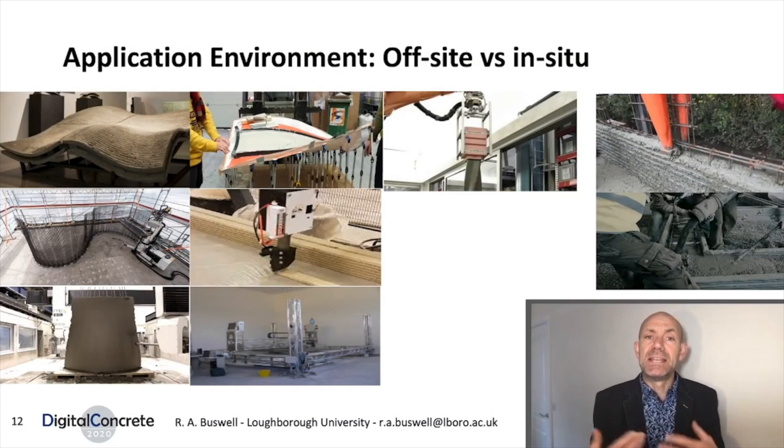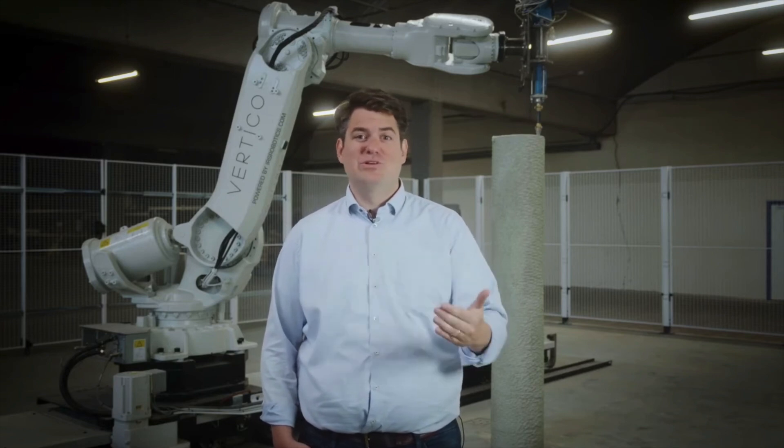Is it an on-site, in-situ placement of material, or is it an off-site, factory-based process for part manufacture? There's a big discussion in concrete printing: do you print in-house or on the job site? There is a lot of demand in the market for on-site solutions to do high-rises and building projects. The big advantage of printing indoors is obviously climate control and control of other factors.